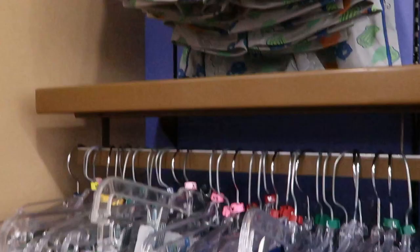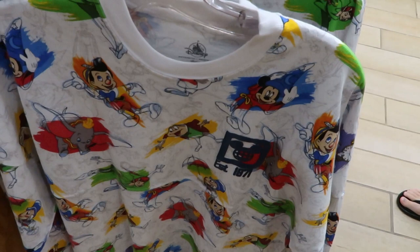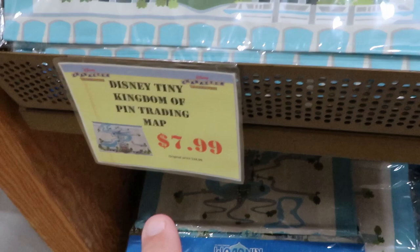They also have a large assortment of bigger sizes for maybe teens, and these are $7.99. Still have some of the ink and paint spirit jerseys — these are $39.99, I like these a lot. They have the Pinocchio ink and paint little sets — they're like wooden and they come with the paints, these are $14.99. Right over here we have Disney Tiny Kingdom pin trading map here for $7.99.